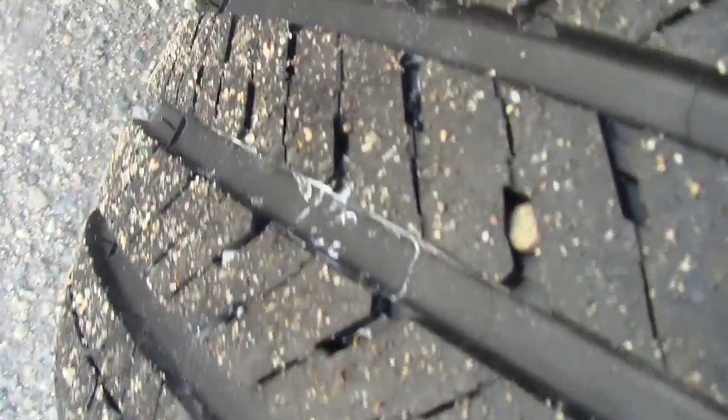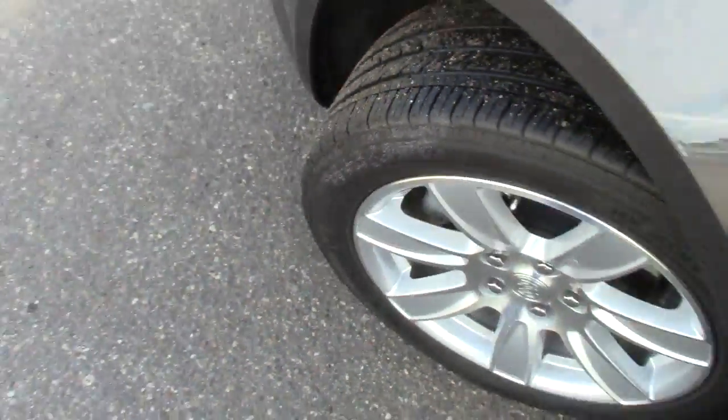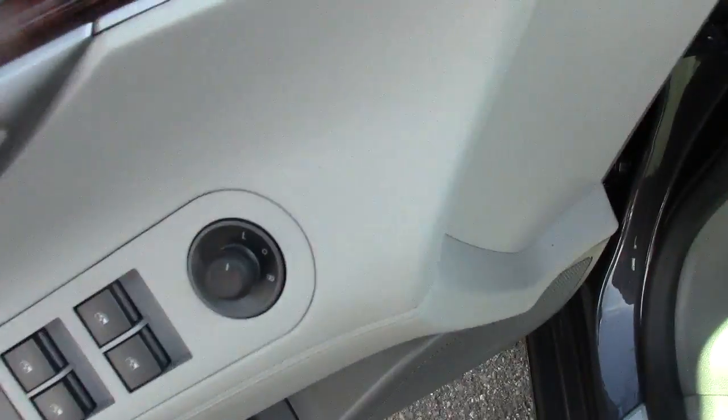Practically brand-spanking-new tires — in fact, out on the edge here it still has the little hairs on the tire, so those are brand new. As you go inside, this is where this car becomes ultra-luxurious.